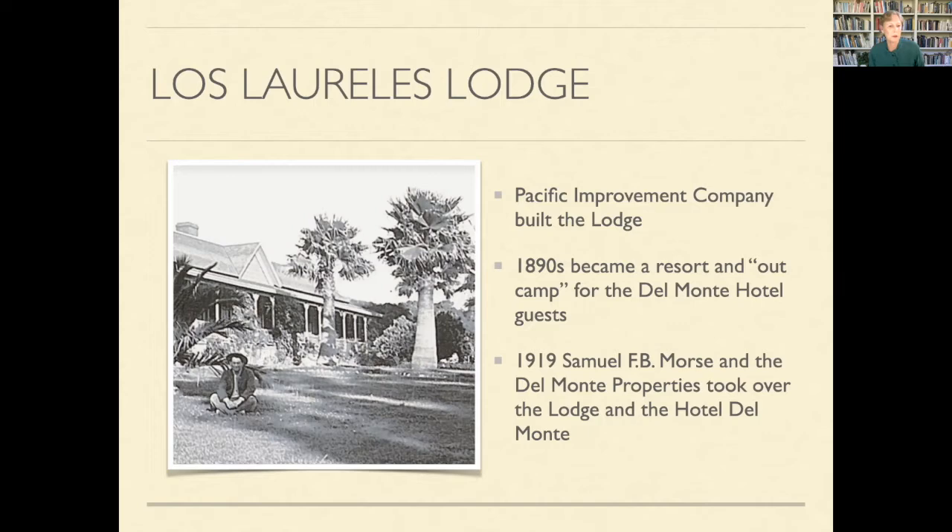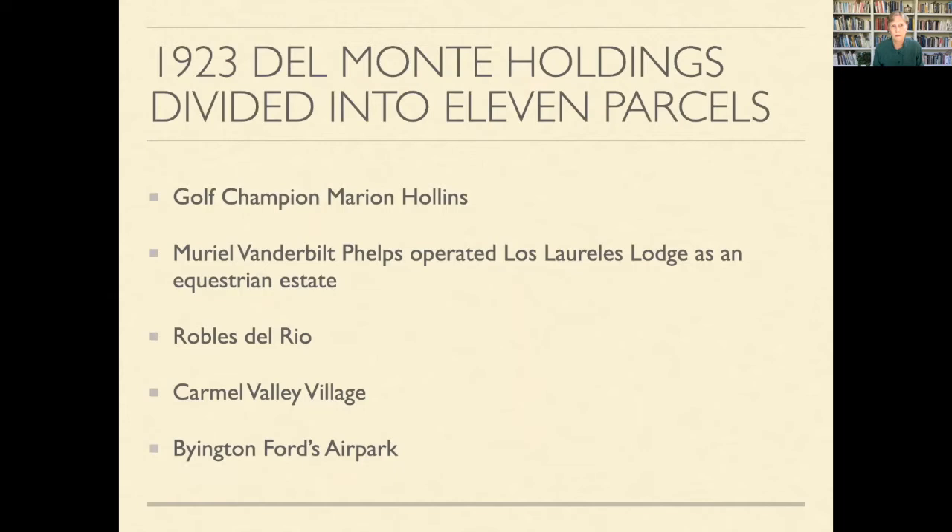The lodge, still owned by the Pacific Improvement Company, became a resort — an extension of the Del Monte Hotel. In the 1890s, when it was cold in Monterey, the Del Monte Hotel would have outings for guests who'd come out in carriages to the Los Laureles Lodge where it was warm and they could picnic and spend the night. That went on for about 30 years. Then Samuel F.B. Morse bought the Hotel Del Monte and the lodge, owning the whole area.